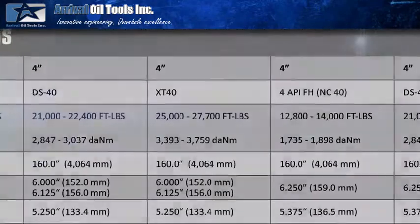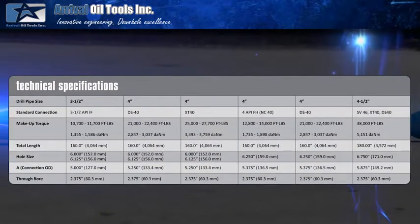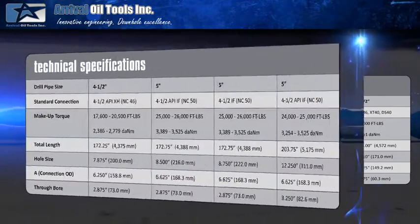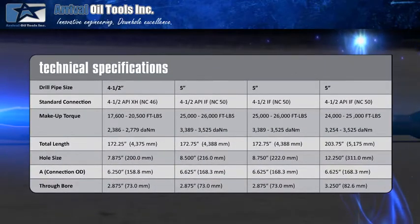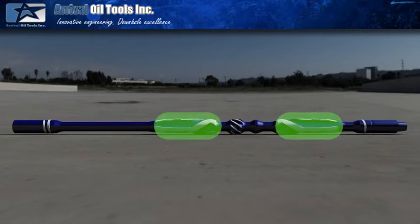These advantages are obtained by the specific design of the Typhoon, which exceeds the length and is significantly stiffer than the packers and sliding sleeves used in multi-stage completions. The total length of the Typhoon, along with the blade placement, eliminates left and right walk.